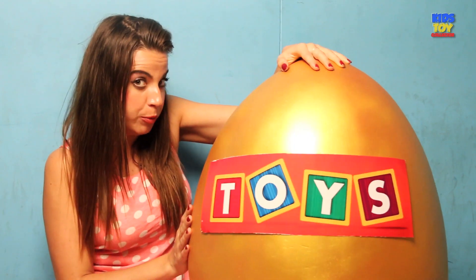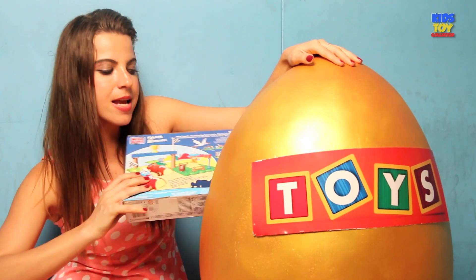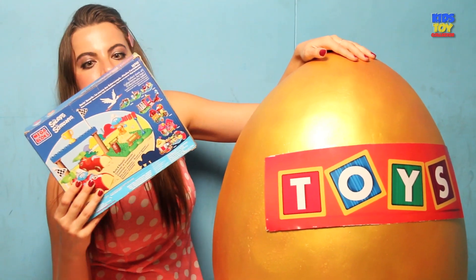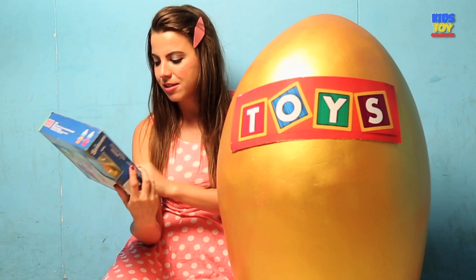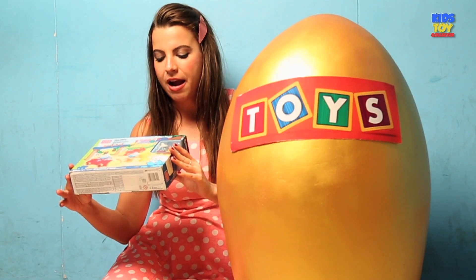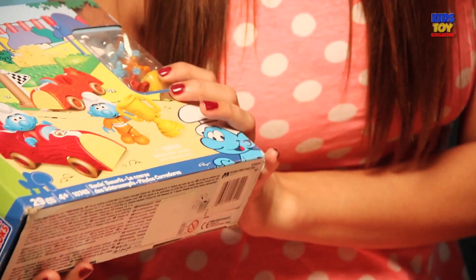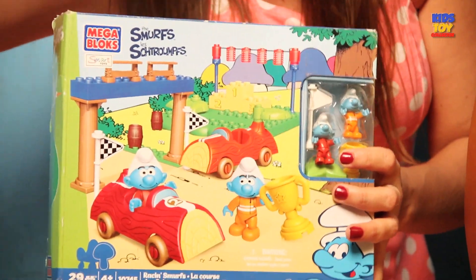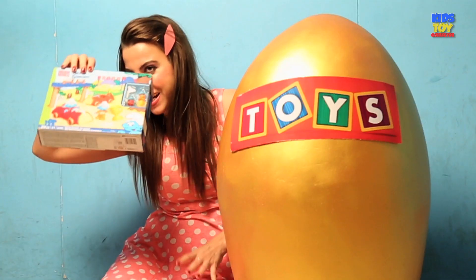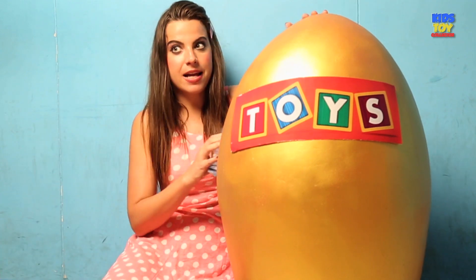I hope you're ready for the first surprise. And this is the Smurfs — the Smurf Mega Bloks. So that's really cool. I'm a fan of the Smurfs and I'm a big fan of Mega Bloks because you can just design your own things and stuff. I really like them, so we'll check them out later on. But now I want to see the next surprise.